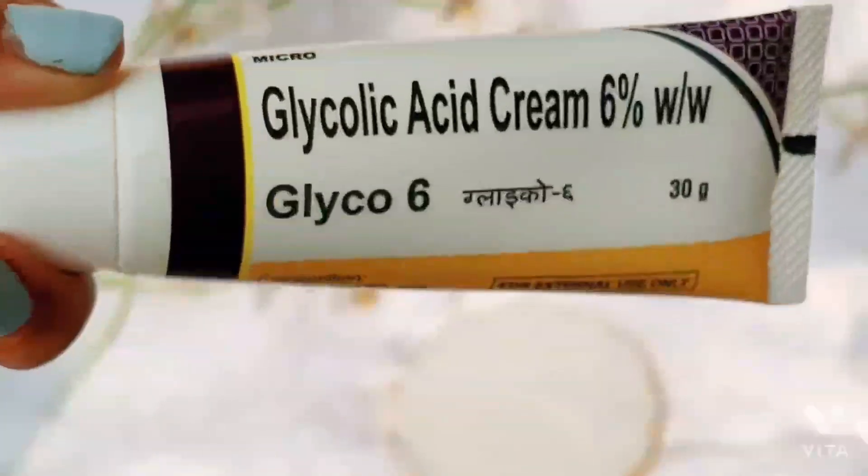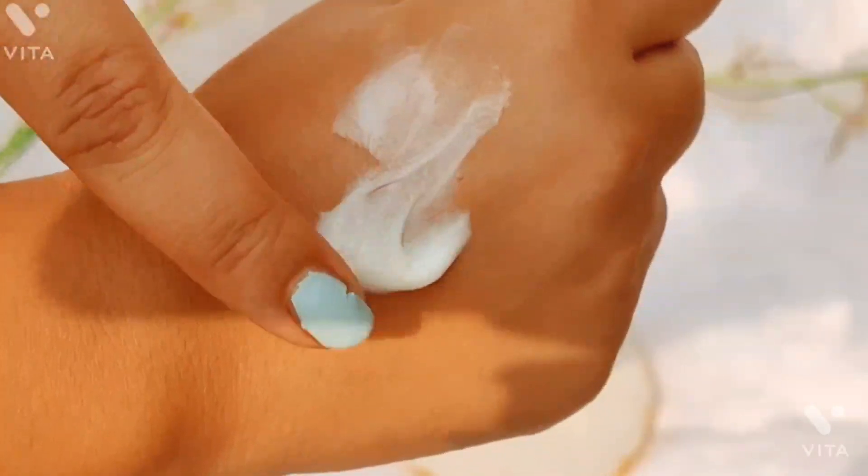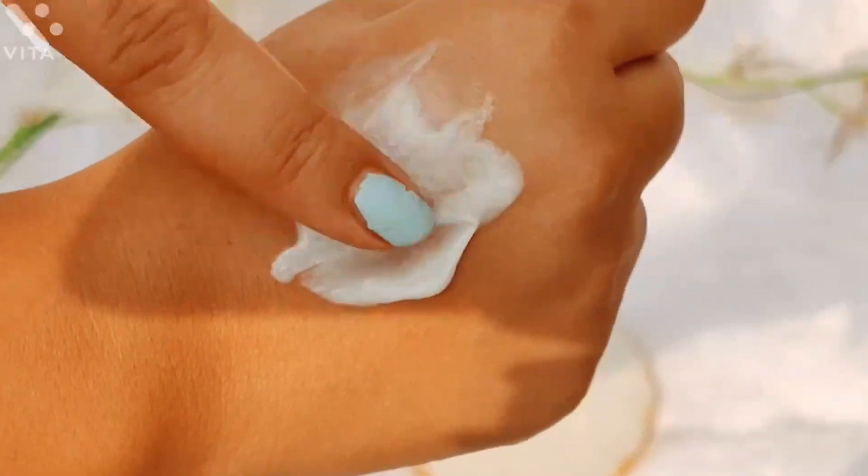Next I have Glycol 6 Glycolic Acid. This is a form of AHA and it is a very powerful chemical exfoliator. It gives very good effects for pigmentation and hyperpigmentation, but it can have side effects if you overuse it. If you're not using a good sunscreen, you can experience side effects. Once in a week is enough.